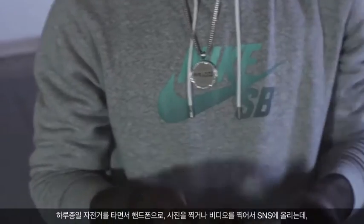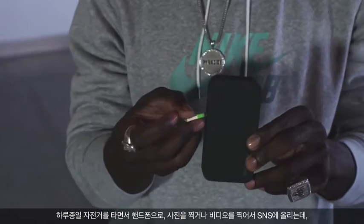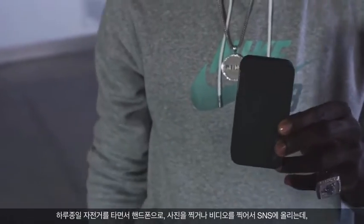Incase power pack — this is one of my favorite pieces in the whole collection. For me, I'm out all day riding my bicycle, whether I'm taking photos on my phone or videos and posting on social media. Sometimes your phone dies. This thing right here can charge that plus all the other devices. It's definitely something I use every day.